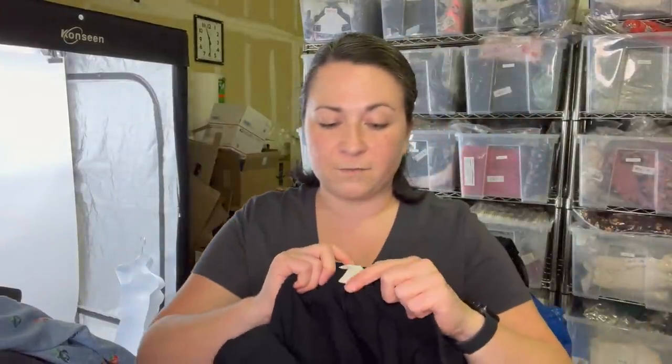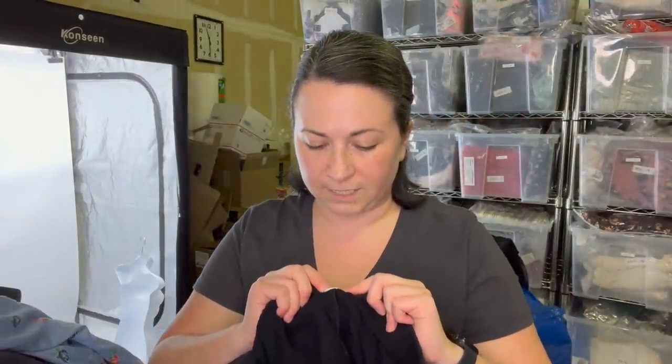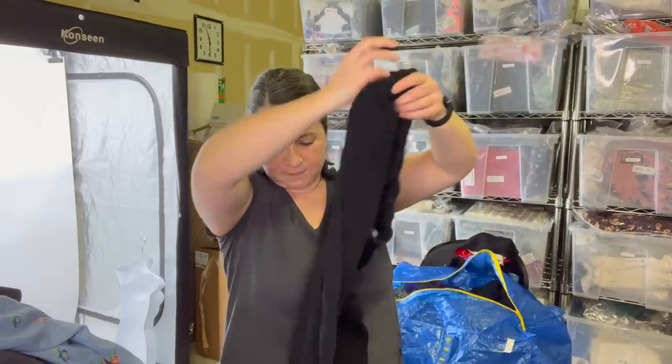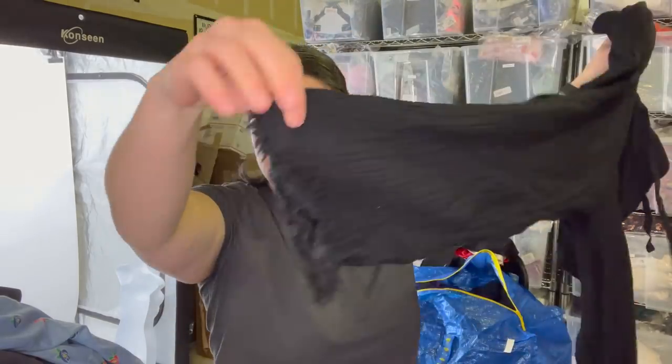We've got a pair of Eileen Fisher — I think these are linen pants, size small, drawstring waist, cropped with a frayed raw hem. Super cute. Would love those in my size during the summer.